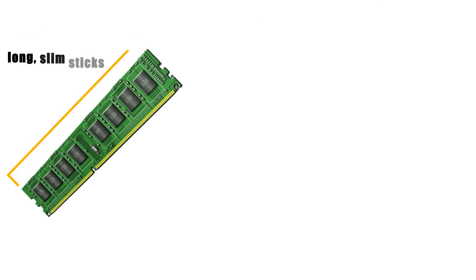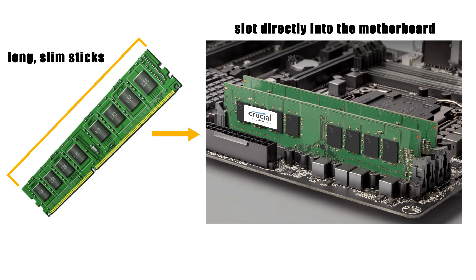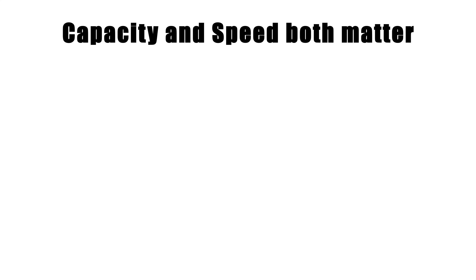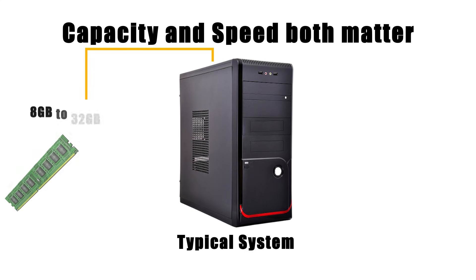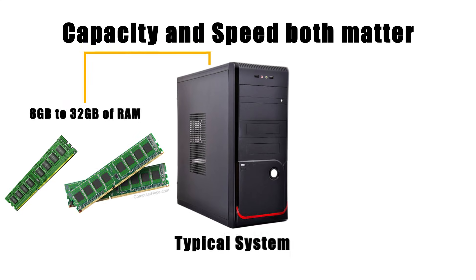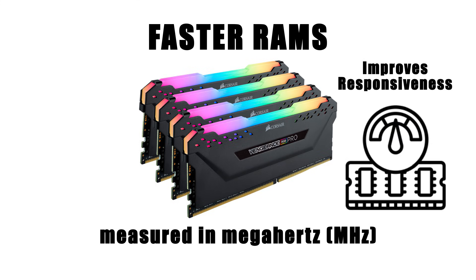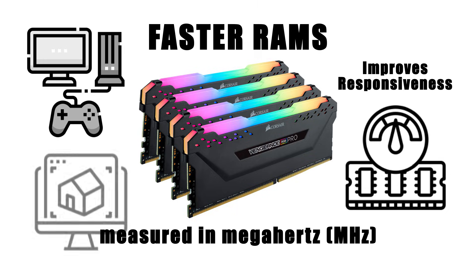RAM modules are long, slim sticks that slot directly into the motherboard, typically installed in pairs to take advantage of dual-channel performance. Capacity and speed both matter — a typical system may have 8GB to 32GB of RAM, while high-end setups push even further. Faster RAM, measured in megahertz, improves responsiveness in tasks like gaming and rendering.